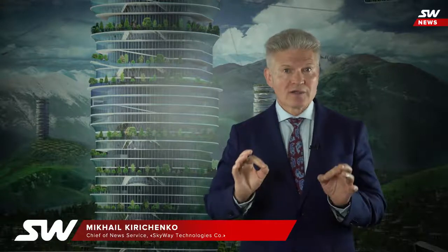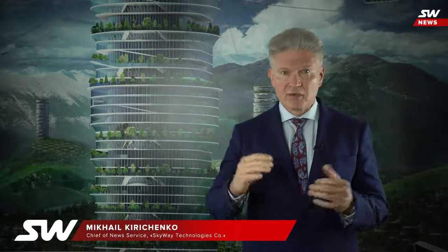Such is our traditional brief report on the progress in the development of SkyWay technology over the past week. Follow the updates of the official SkyWay websites, sign up to the SkyWay YouTube channel, support our project and do not miss next releases. There are only two options: being among the new or the old. Build SkyWay. Save the Planet.